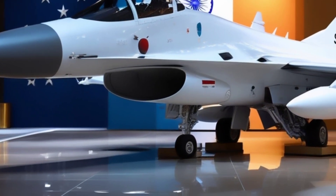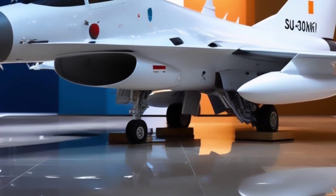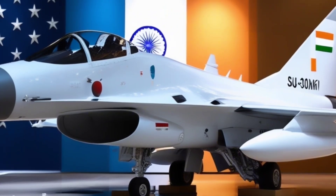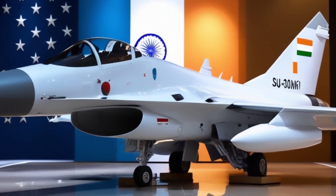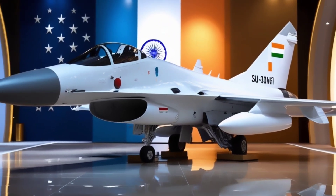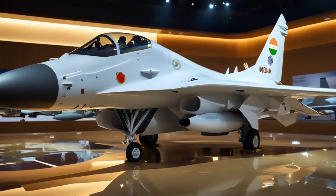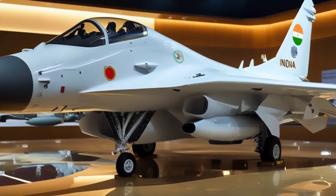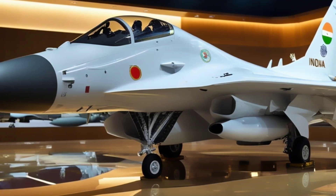Under its skin, the Su-30 MKI carries twin AL-31FP turbofan engines with thrust vectoring nozzles — that means insane agility in the air. Vertical climbs, tight loops, high-G turns: this beast performs them effortlessly. It can even perform the famous Pugachev's Cobra maneuver, making it a nightmare for enemy pilots in dogfights.